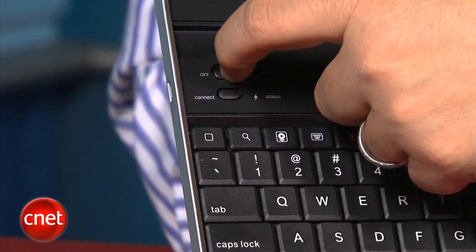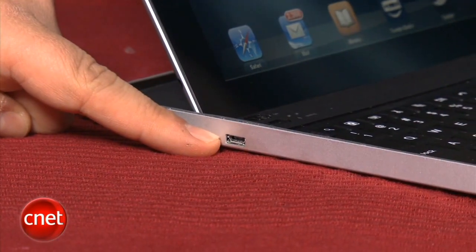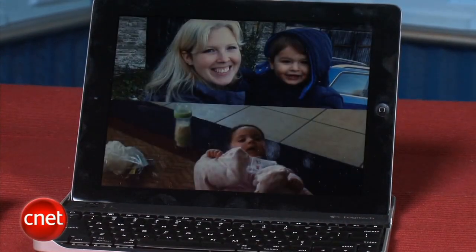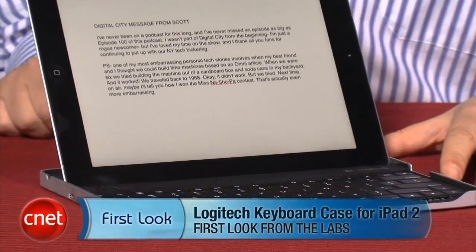This Logitech keyboard connects by Bluetooth, so there's no dock connector or 30-pin connector. You just set up Bluetooth on your iPad, turn the keyboard on, and hit the connect button. If you've already set it up for pairing, it's good to go. The first time, it'll ask you to enter a four-digit code on your keyboard to initiate pairing. It also has a micro-USB connector and its own charge cable for plugging in via USB to charge the case's battery. Overall, it's a really nice, attractive case that creates a clean profile for the iPad 2 and really makes it look like a laptop. I'm Scott Stein, and this is the Logitech Keyboard Case by Zagg for the iPad 2.